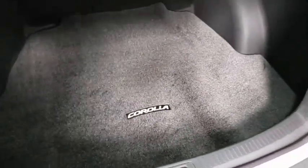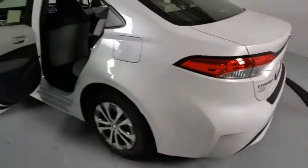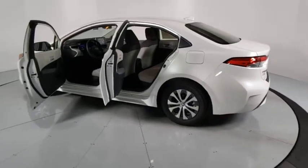Remote keyless entry, panic alarm, overhead console, front reading lamps, driver vanity mirror, tilt steering wheel, front bucket seats, and passenger vanity mirror.